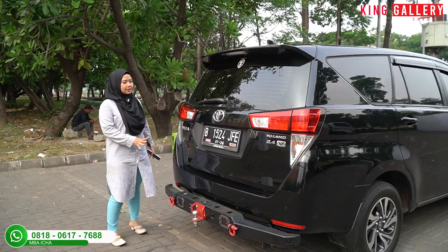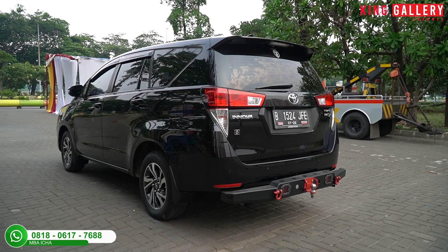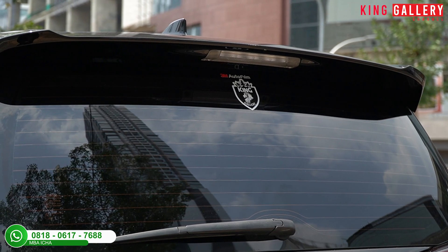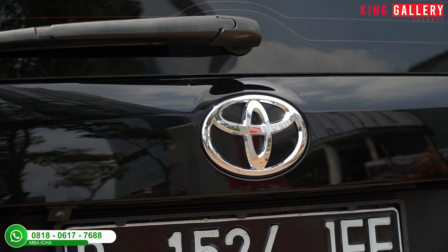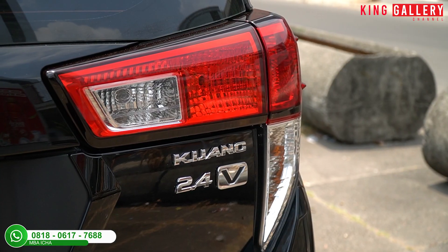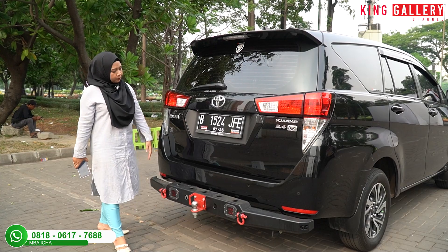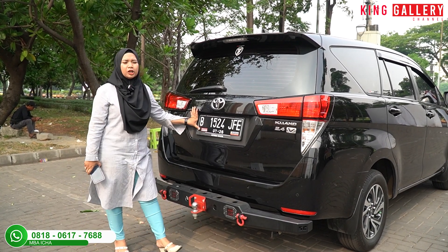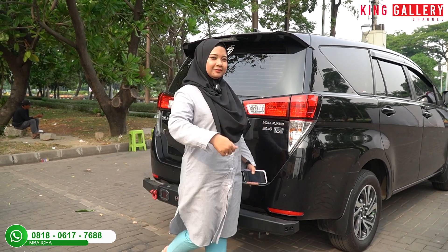Untuk bagian belakang, di bagian atas ada antena subfin, spoiler, high mount stop lamp, dan kaca belakang sudah dilengkapi defogger serta wiper tengah. Ada logo Toyota, lampu belakang masih pakai bohlam halogen biasa, emblem Innova, emblem Kijang 2.4 V. Di bagian bawah sudah dilengkapi rear parking camera dan empat buah titik sensor parkir.